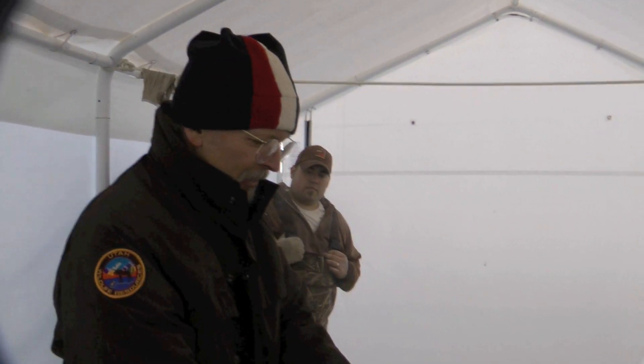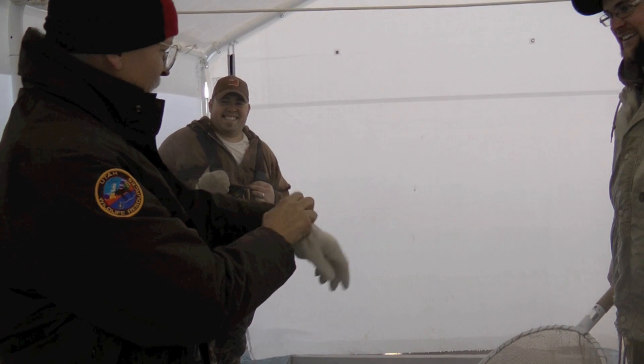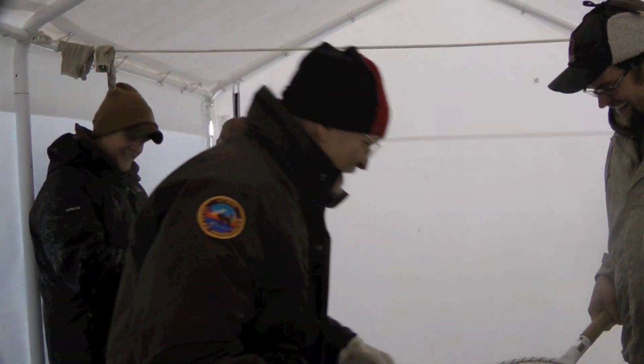Hey everybody. This is Dr. Rich Etchberger from the Uintah Basin campus of Utah State University. Today we did something really interesting with our wildlife management class — instead of working with wildlife, we went out and worked with fish.